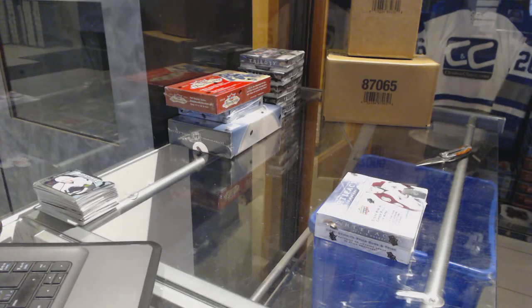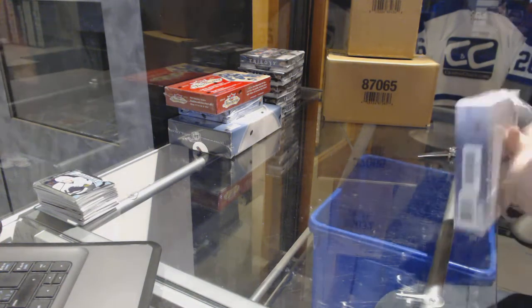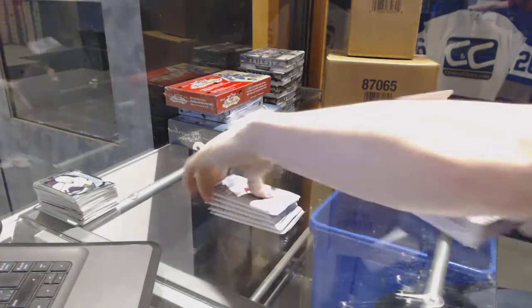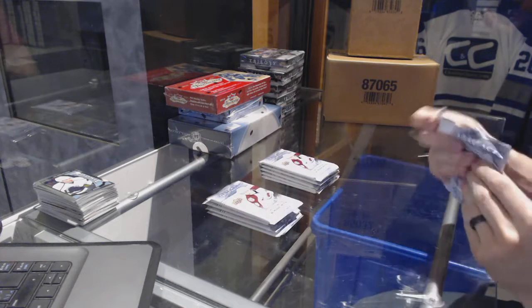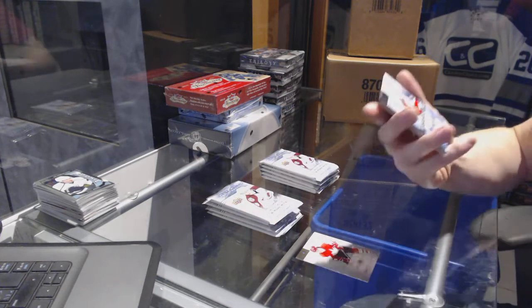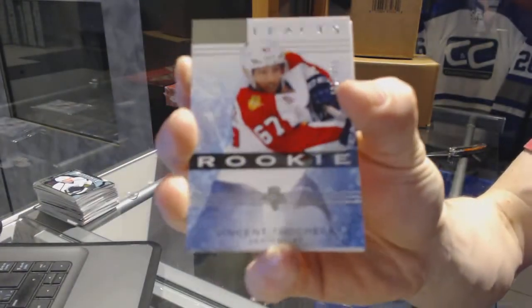Hi, continuing on, seeing secret rate number 7217, we're on to the 1415 Artifacts and Showcase Artifacts. We've got a rookie numbered 62 of 999 for the Florida Panthers, Vincent Trochick.